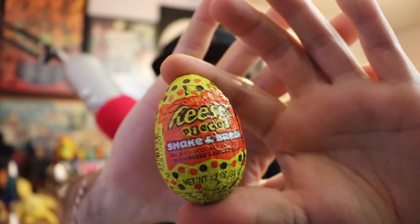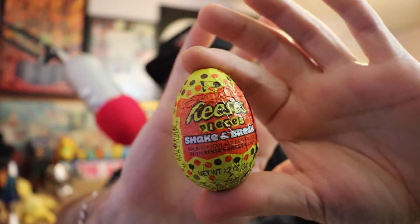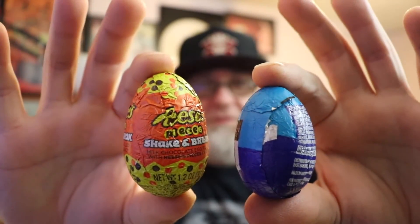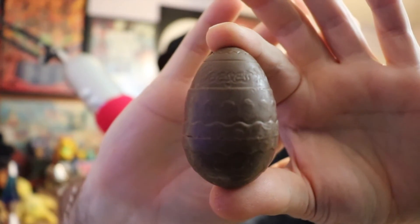Last but not least — the Reese's egg, the little maraca I mentioned. It's filled with Reese's Pieces in the center. This one is slightly bigger than all the other eggs. Comparing them side by side, the Reese's egg is noticeably larger — I guess because it's hollow, they need more room on the inside to fill it.